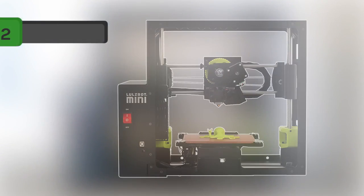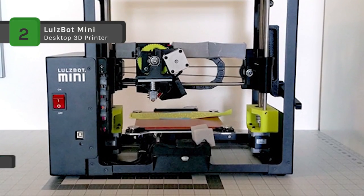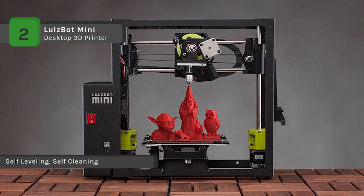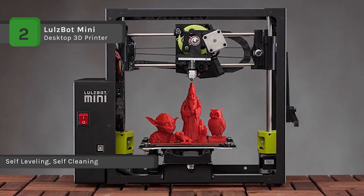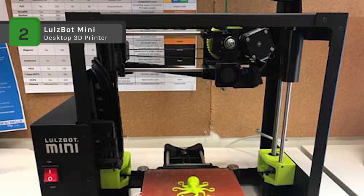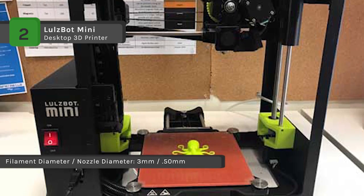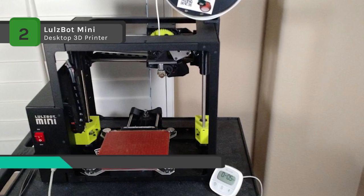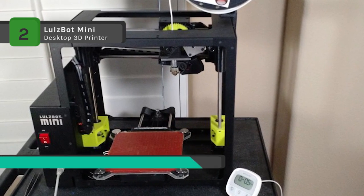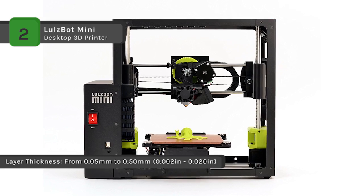The LulzBot Mini begins each print with a nozzle cleaning and probing sequence that guarantees a clean and perfectly level first layer — no manual adjustment or fiddling with complicated leveling systems. It is paired with an ultra-reliable, proven extruder. The all-metal LulzBot Hexagon Hot End delivers fast heat-up and stable print temperatures. With active cooling on the heat sinks, the heat stays where you want it. The PEI surface on LulzBot Mini's heated glass bed keeps prints in place without the need for solvents or glue.